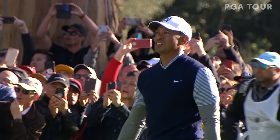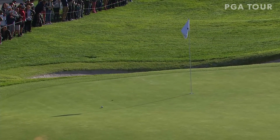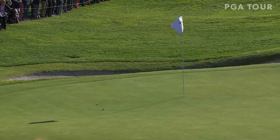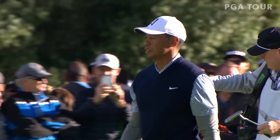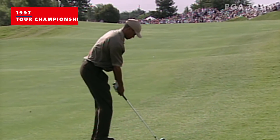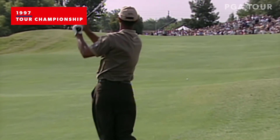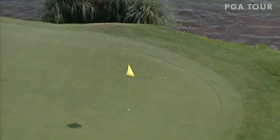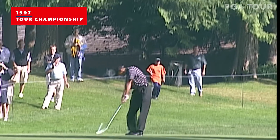He started out there. Come on back, back down that little slope. Six feet for eagle. Long and left is no good. That's left, but it's not long. The reward is worth it. Watch this shot from Tiger.